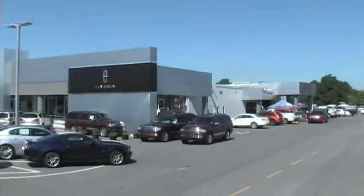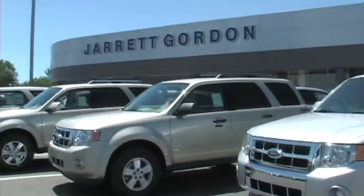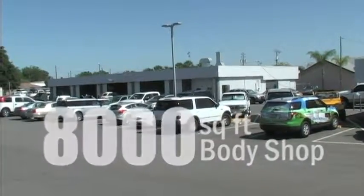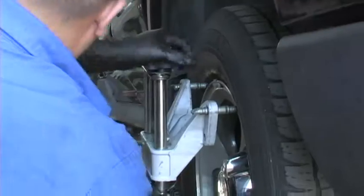Jarrett Gordon Ford Lincoln of Winter Haven, a state-of-the-art, six-acre dealership, offers new and pre-owned vehicles with a friendly and helpful sales and service staff, featuring an 8,000-square-foot body shop boasting a team of highly skilled technicians with multiple automotive certifications.